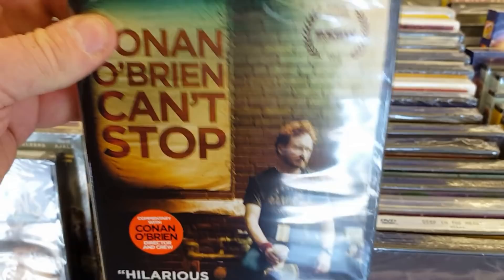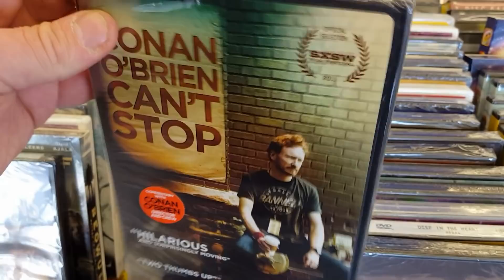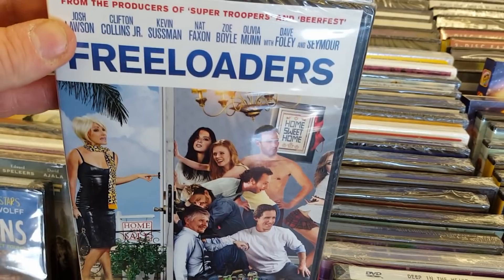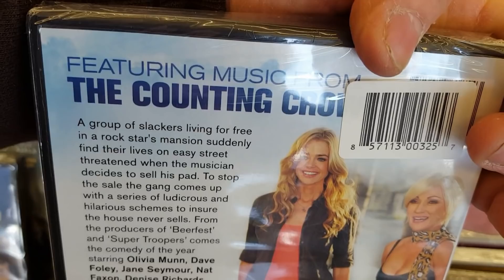Conan O'Brien Can't Stop — I've heard good things about this actually. I haven't watched it but I do like Conan O'Brien, a really funny guy. Freeloaders — from the producer of Super Troopers and Beer Fest. I have not heard of Freeloaders before. There's a great cast — Cliff Collins Jr., Dave Foley, Jane Seymour. I'm not the biggest fan of Olivia Munn, but it kind of looks cool.